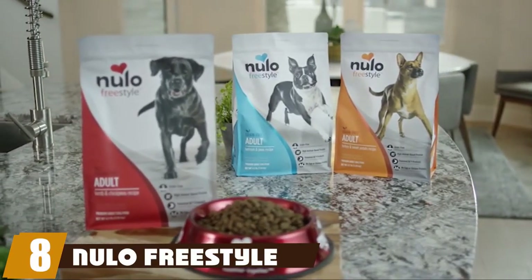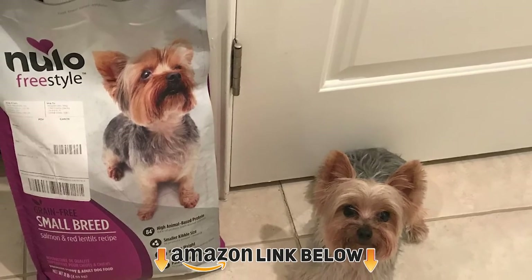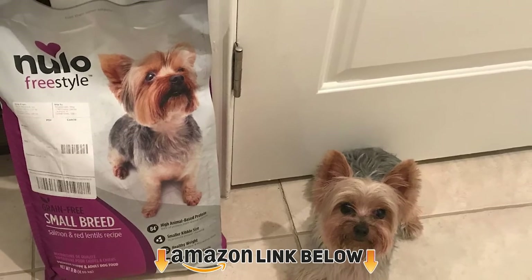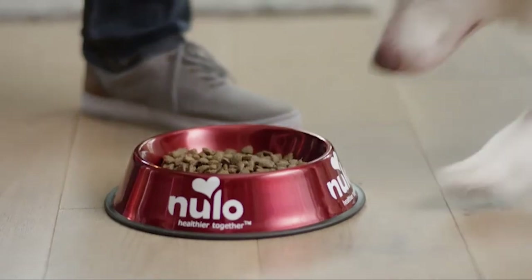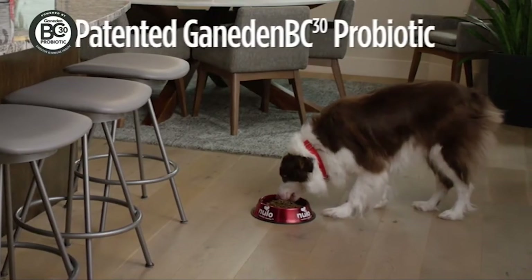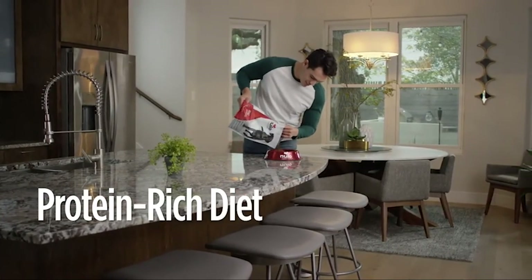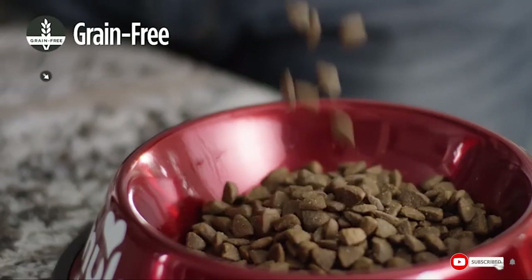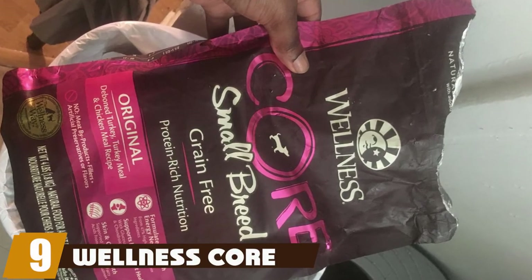The number eight spot on our list goes to Nulo Freestyle Small Breed grain-free dry dog food. The kibble in this blend is fairly small, making it a great food source for your Maltipoo. The blend contains 31% protein and is perfect for active dogs like Maltipoos. The food is also known to improve digestion because of the probiotics it contains.